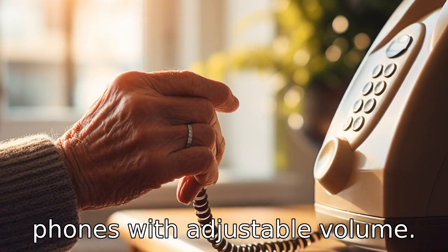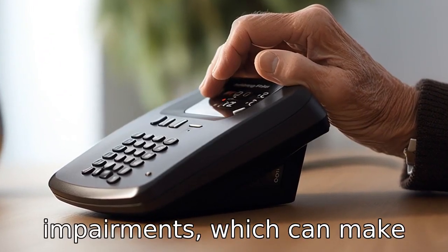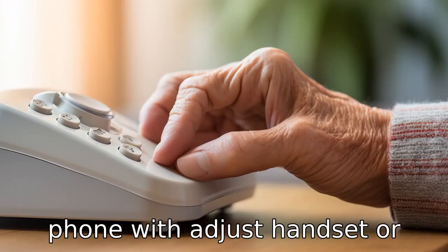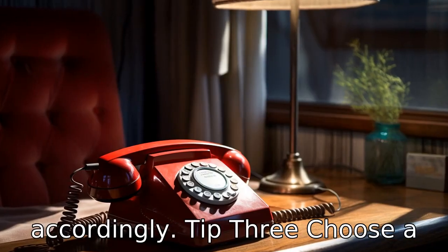Tip two: install a phone with adjustable volume. Often seniors face hearing impairments which can make communication through phone calls challenging. Having a phone with adjustable handset or ringer volume makes it easier for them to hear and respond accordingly.